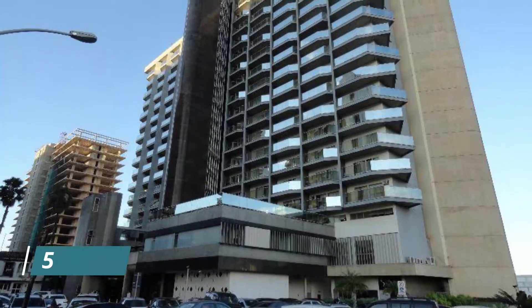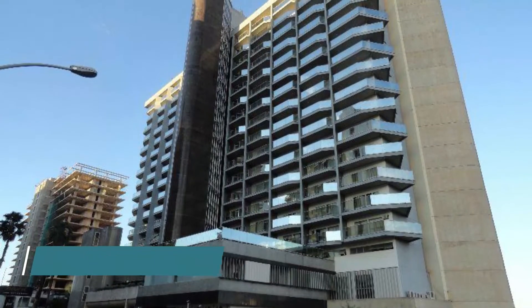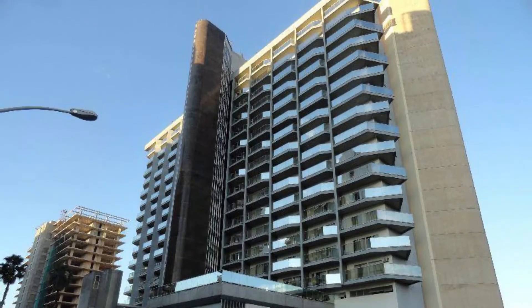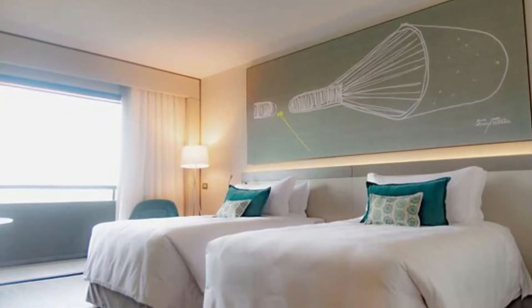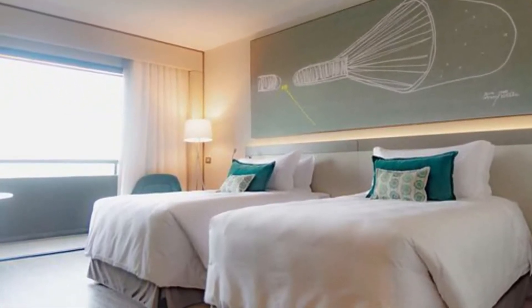Number 5. Movinpik Zagreb. Situated in Zagreb, 2.4 kilometers from the Contemporary Art Museum in Zagreb, Movinpik Zagreb features accommodation with a restaurant, free private parking, a fitness center, and a bar. This four-star hotel offers a shared lounge and a concierge service.